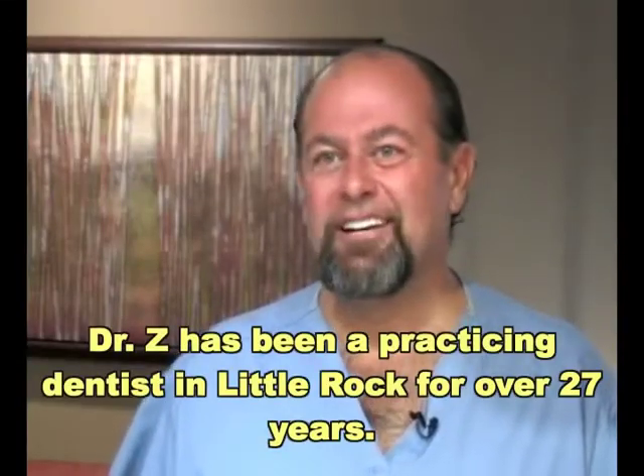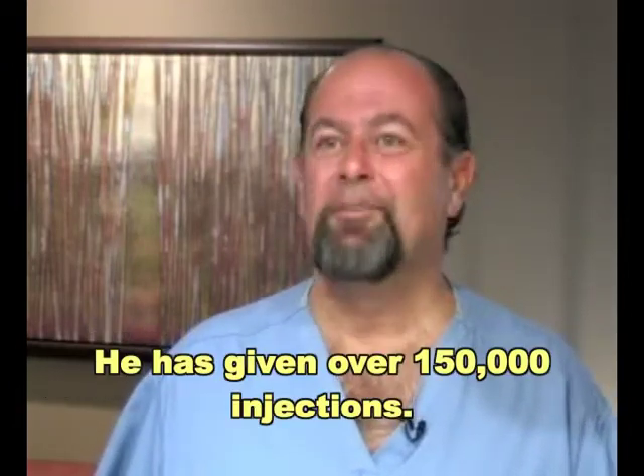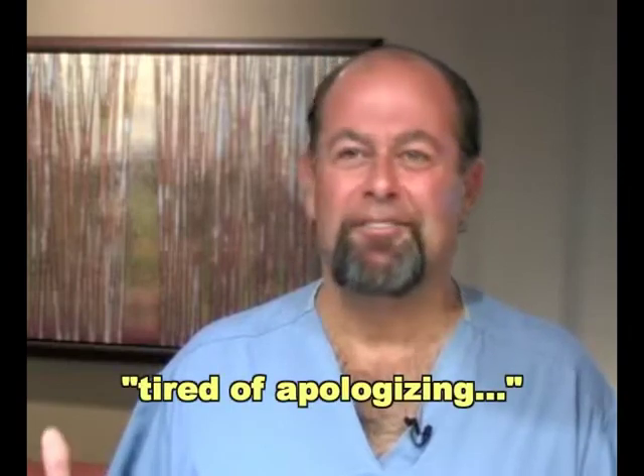I've given over 150,000 dental injections in my career, and I could always give a pretty good shot in the mouth, but the palate was such an unforgiving surface. I thought there's got to be a better way, because I'm tired of apologizing and seeing the patient's face just scrunch up with writhing pain.